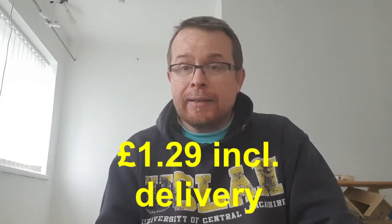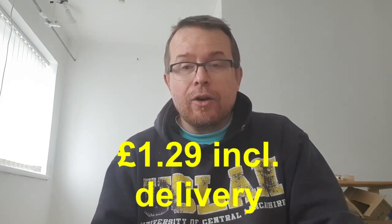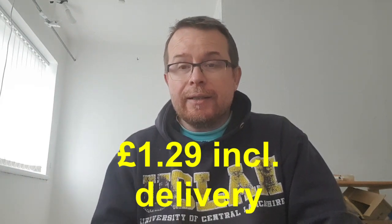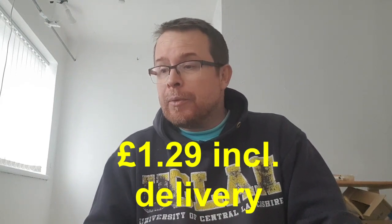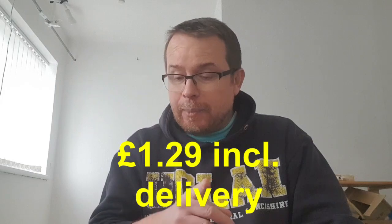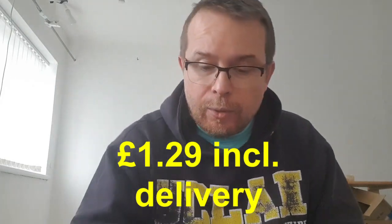I've paid — I believe — 45 pounds including delivery for this whole lot. I'll double check that. We're going to go through them, count them at the end, discarding any with holes or anything that needs to go to the wash. So let's start.